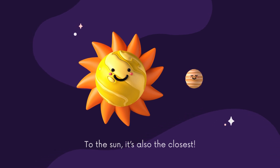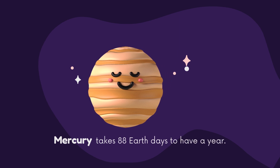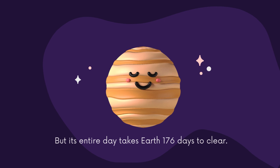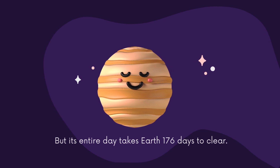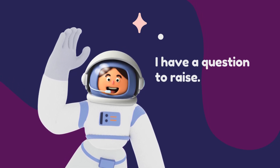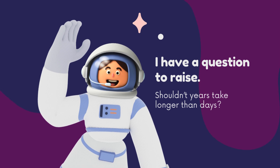Mercury takes 88 Earth days to complete a year, but its day takes 176 Earth days. I have a question to raise — should a year not take longer than a day?